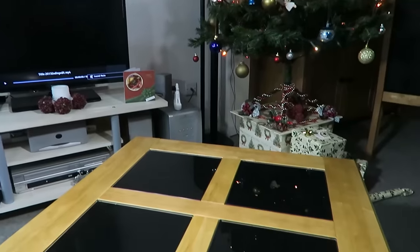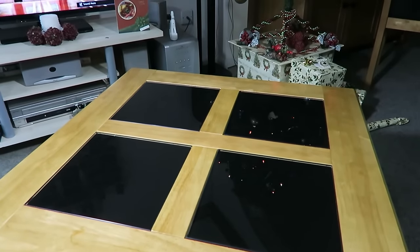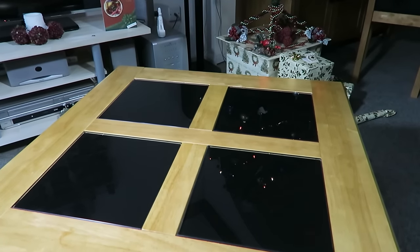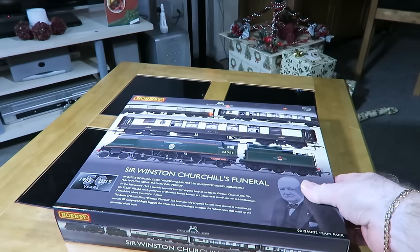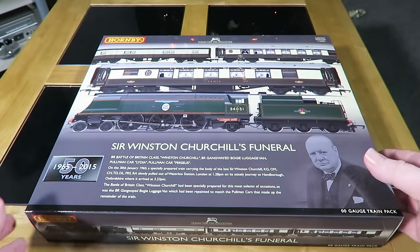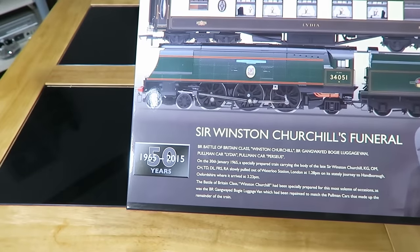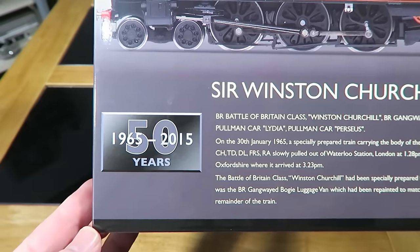Well, hello everybody. This is a video I wasn't really expecting to make, but a surprise delivery took place yesterday, and so I couldn't possibly leave it until the new year. The postman brought me this — it is indeed the Hornby commemorative pack for the Winston Churchill funeral train.